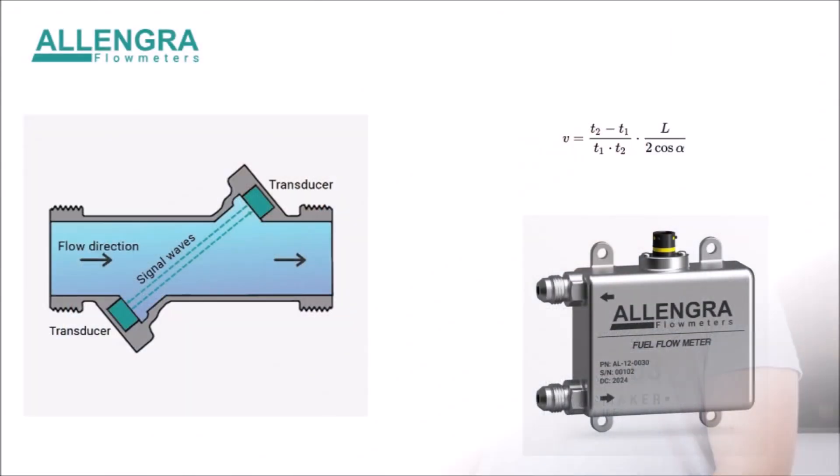Their new sensor works with ultrasonic technology. Two transmitters are positioned at a 45-degree angle to a pipe with a constant diameter. Waves from one transmitter travel with the flow, and waves from the other travel against the flow. Waves going with the flow arrive earlier, the others later, creating a time difference that grows greater the faster the flow is. This can be measured, and because of the constant diameter, the volume flow can be calculated.